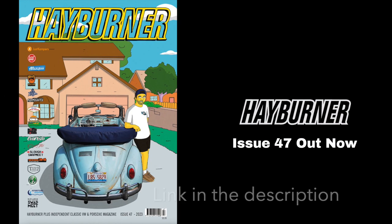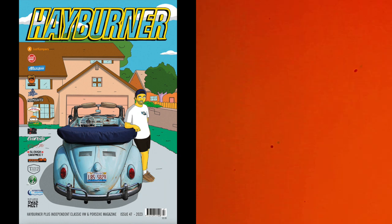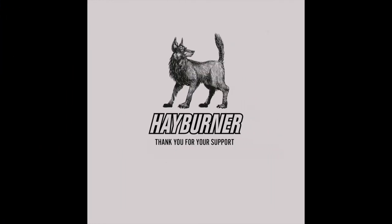So my name is Barndoor Ben. Check out my 1955 Canadian Barn door Deluxe in Hayburner magazine. See you next time.